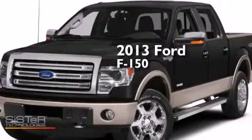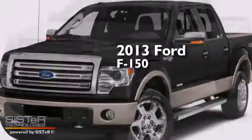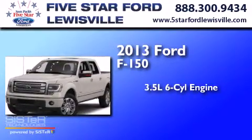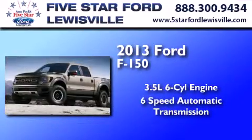This is a brand-new 2013 Ford F-150. It has a 3.5-liter six-cylinder engine and a six-speed automatic transmission.